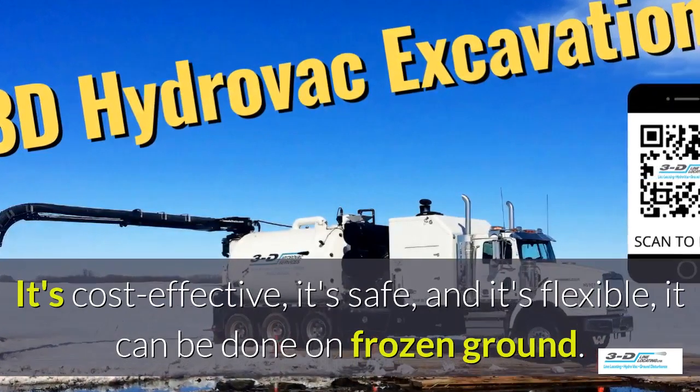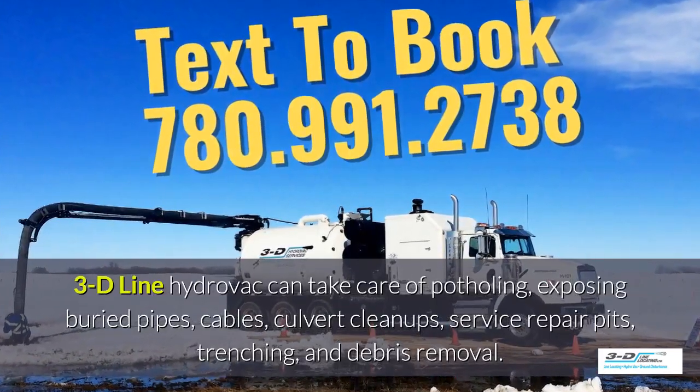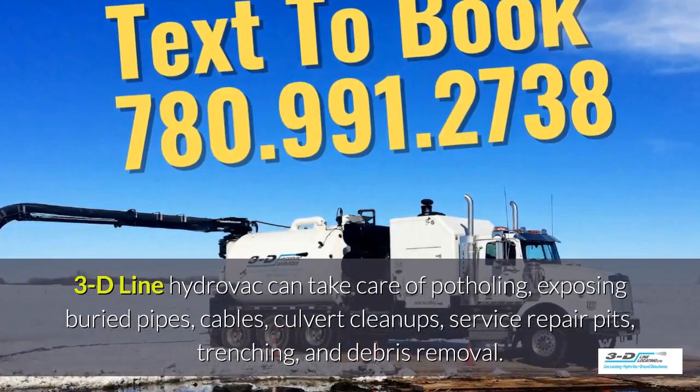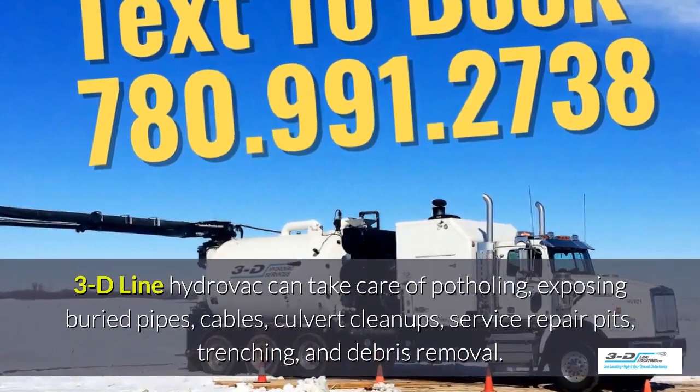It can be done in frozen ground, up to 40 below zero. 3D Line Hydrovac can take care of potholing, exposing buried pipes, cables, culvert cleanups, service repair pits, trenching, and debris removal.